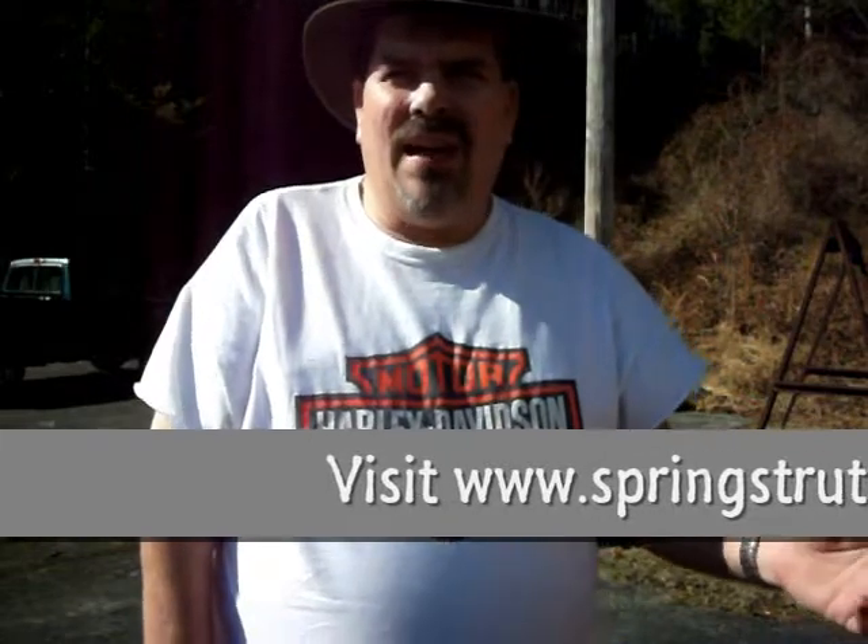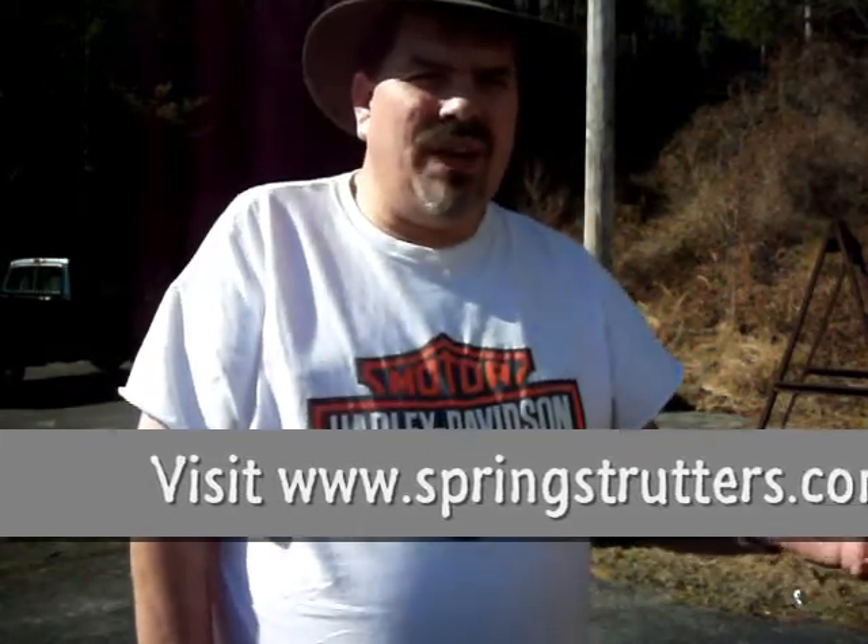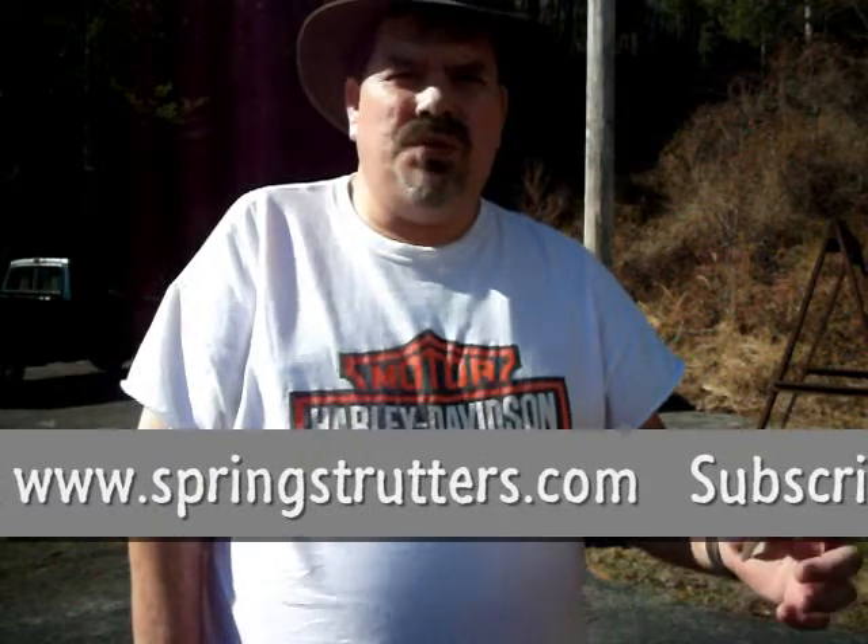First of all, I want to share with you one of the calls that I think is one of the best diaphragms on the market. It is made by Cane Creek and I use the Cane Cutter. The reason I use this call is it is just so clear and crisp, and when you are yelping or cutting, a lot of hunters like those real raspy calls. I like them too - it is just whatever works for you, and you will find out that is what you lean towards using.